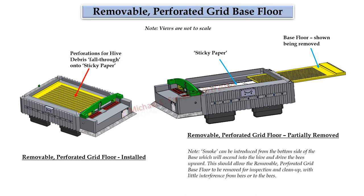Removable perforated grid base floor. On the left you see the removable perforated floor grid installed — notice the perforations, which allow hive debris to fall through onto the sticky paper to be described later, and to allow for proper hive ventilation. On the right, notice the removable floor grid is partially removed. Smoke can be introduced from the bottom side of the base, which will ascend into the hive and drive the bees upward. This should allow the removable perforated grid floor to be removed for inspection and cleanup with little interference from the bees.